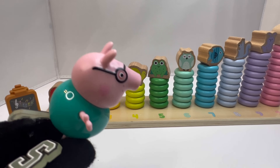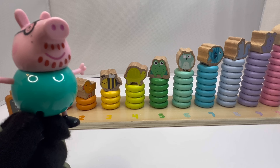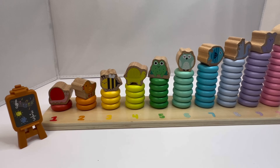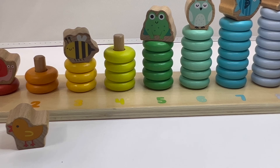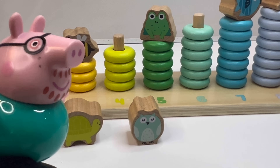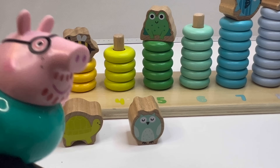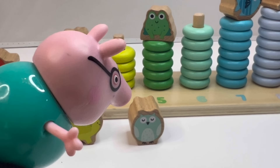I'm going to say a math question and the numbers I use, I want those animals to come up. Two plus four equals six — the duck which is two, plus the turtle which is four, equals the owl which is six. One plus four equals the turtle. Oh, here comes Madam Gazelle!